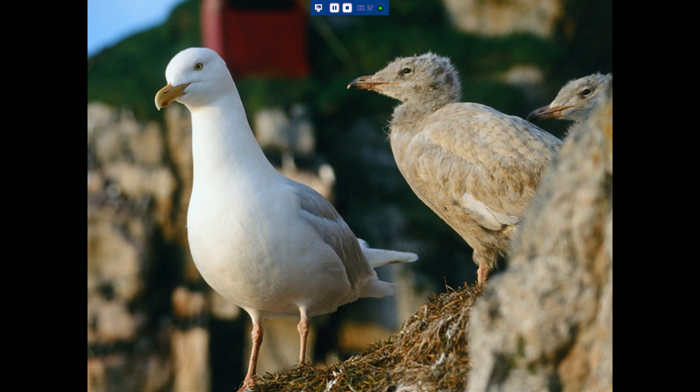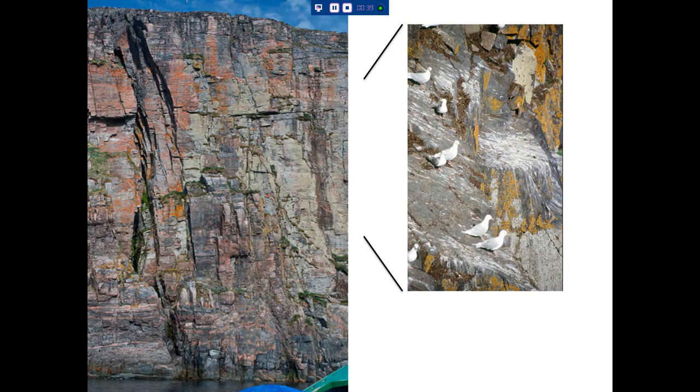We were interested in counting the number of nest sites as well as the number of chicks. This gives you an idea of how they're nesting — they're nesting on cliff faces, and they can be quite difficult to count from a boat, especially the chicks, which blend in quite well with the background.